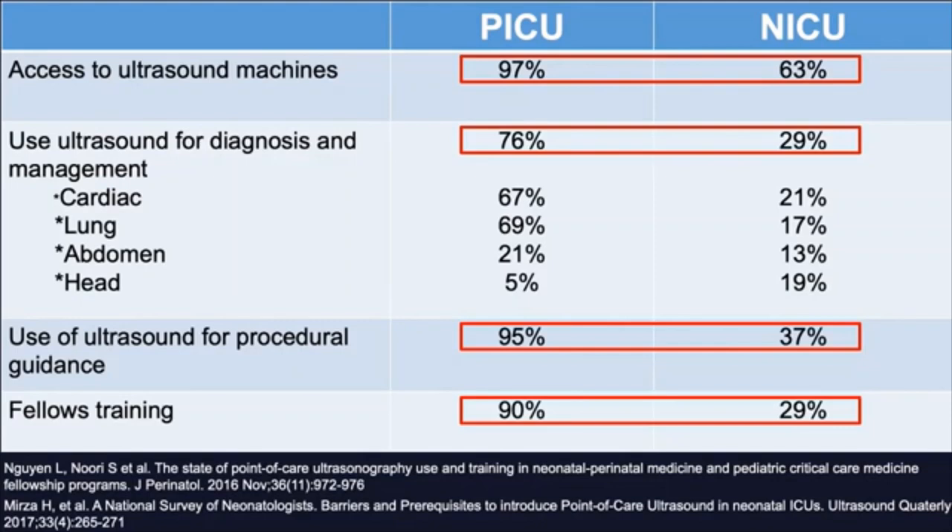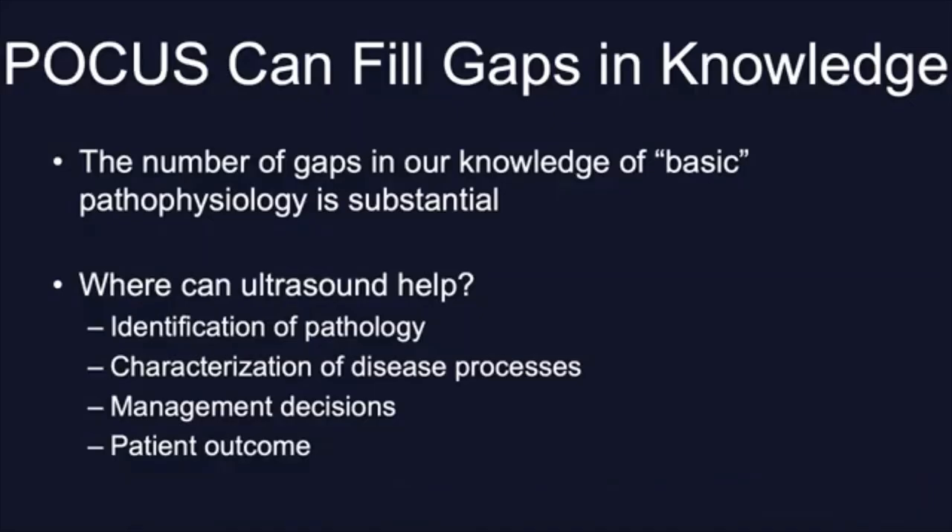Now let's see what we know about the different bedside ultrasound applications in neonatology. There are some emerging realizations. We know that the number of gaps in our knowledge of basic pathophysiology is substantial. Ultrasound can help identifying pathology, characterizing disease processes, making clinical decisions, and potentially improving patient outcomes.